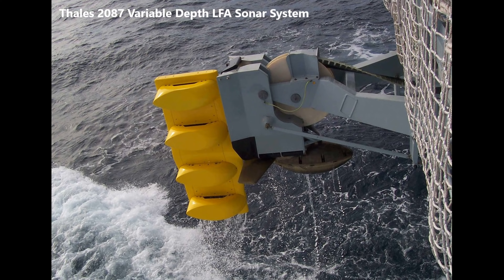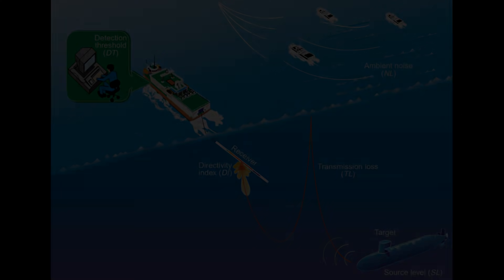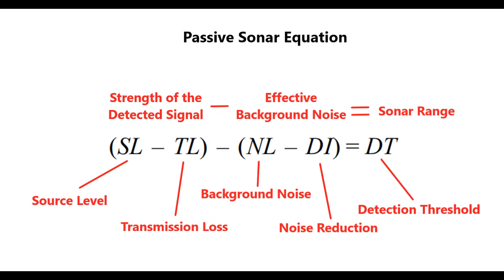Specifically, the Thales 2087 Low Frequency Active Variable Depth Toadray Sonar. To explain why this system is so revolutionary, we first need to understand how warships — western warships anyway — engage submarines. Typically, warships rely on passive sonar for long-range submarine detection, usually in the form of a towed array. These sonar systems are a number of highly sensitive hydrophones that are towed some distance away from the warship, removing the ship's noise, and can pick up very faint acoustic signatures emitted from submarines. Because of the way sound propagates in the ocean, passive sonar can have a very long range, potentially hundreds of nautical miles depending on the conditions.